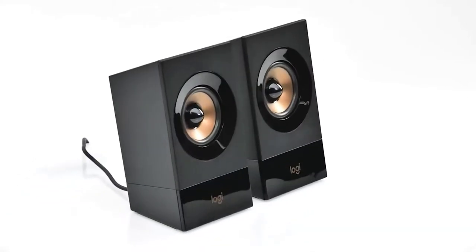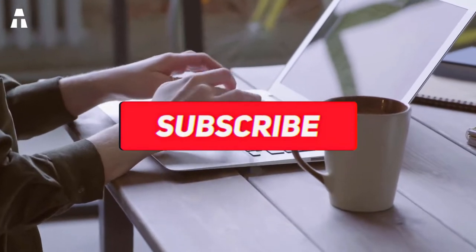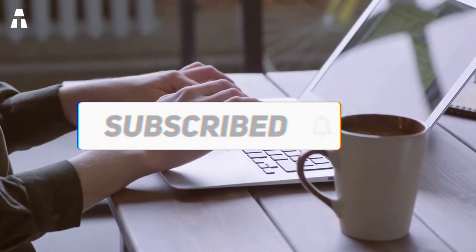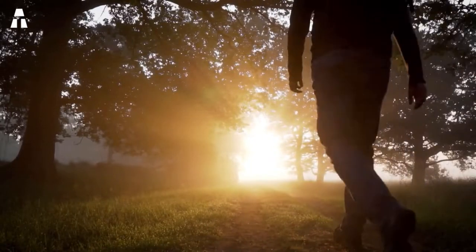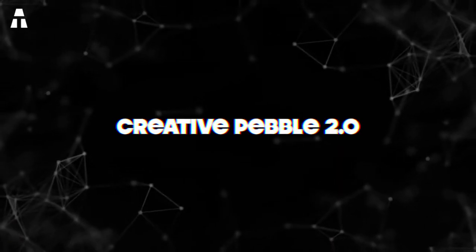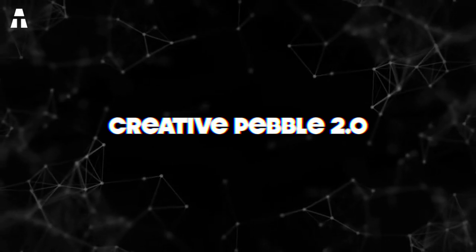Before we start, I invite you to subscribe to the channel and don't forget to activate the notification bell so you don't miss any of our upcoming videos. As a subscriber, you have the privilege of discovering our videos before anyone else, so take advantage of it and subscribe. Without further ado, let's start our ranking — here we go!